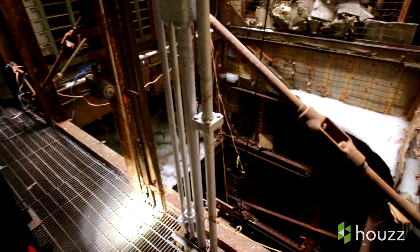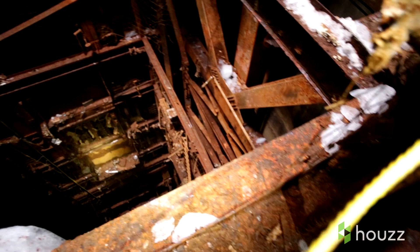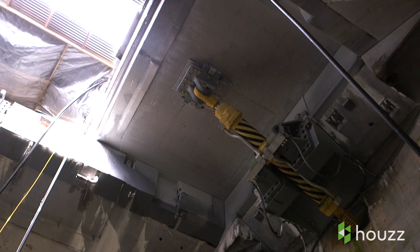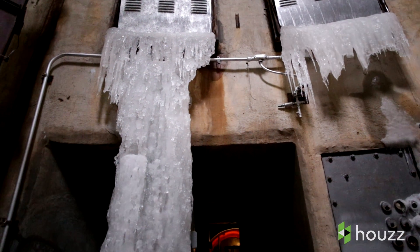The silo was in an extremely dilapidated condition when I first arrived here. It was open — all the doors were open, including the silo doors. Both the silo and the control centre were completely full of ice.